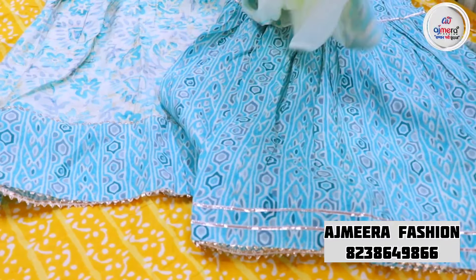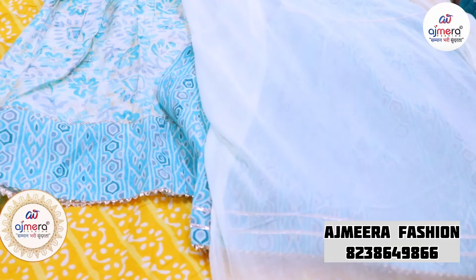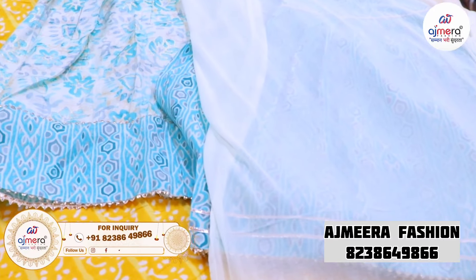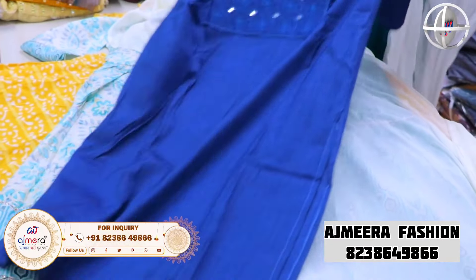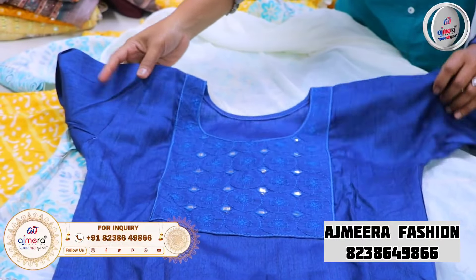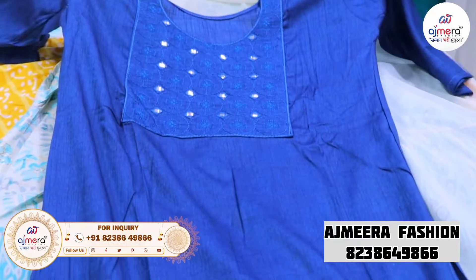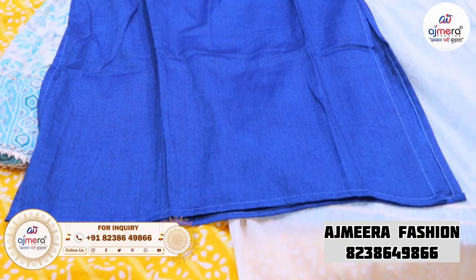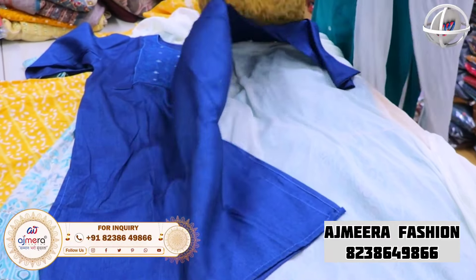If you purchase these trending varieties, you can get them at an affordable price. You don't need a single piece — you can purchase set to set. Depending on the fabric design, you can use sets of 6, 5, or 4. You can also use foil mirror work in a blue color for regular wear and boutique varieties.